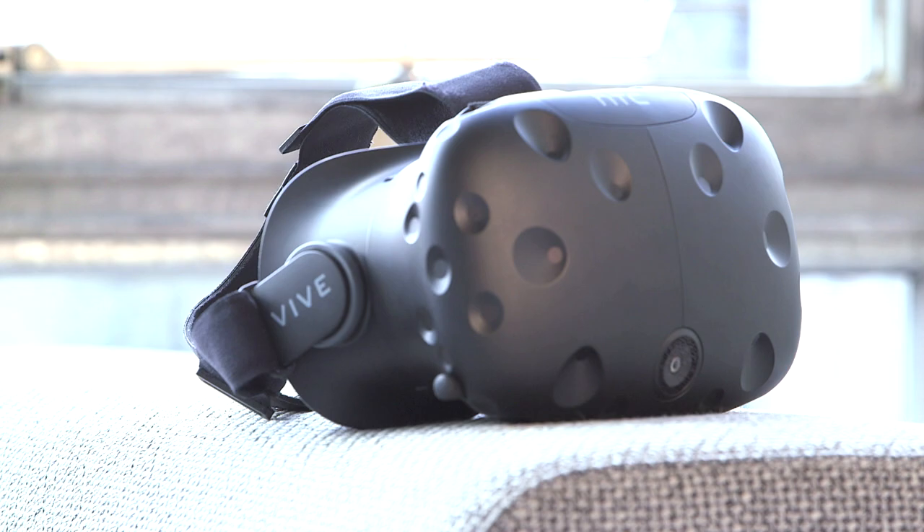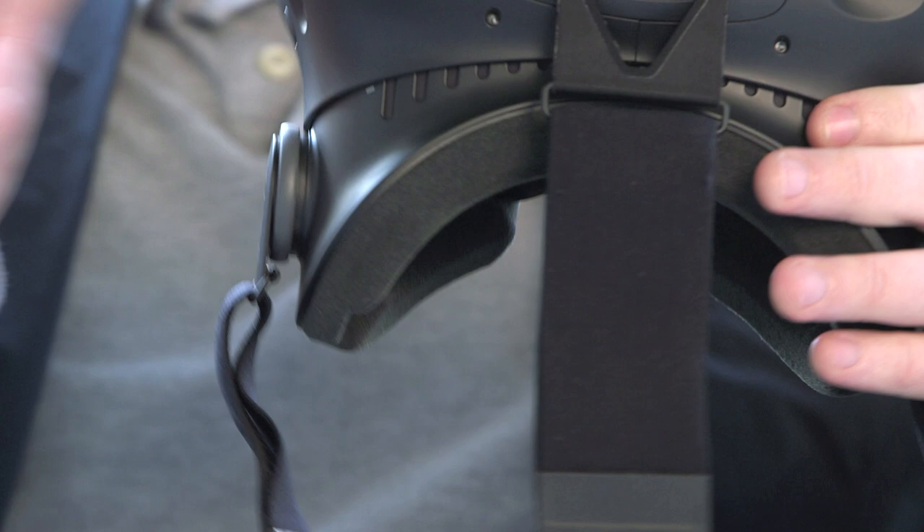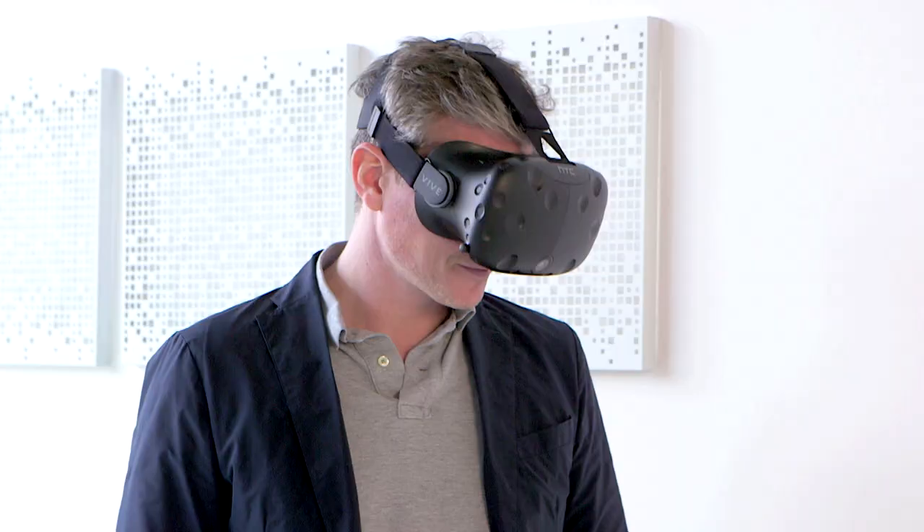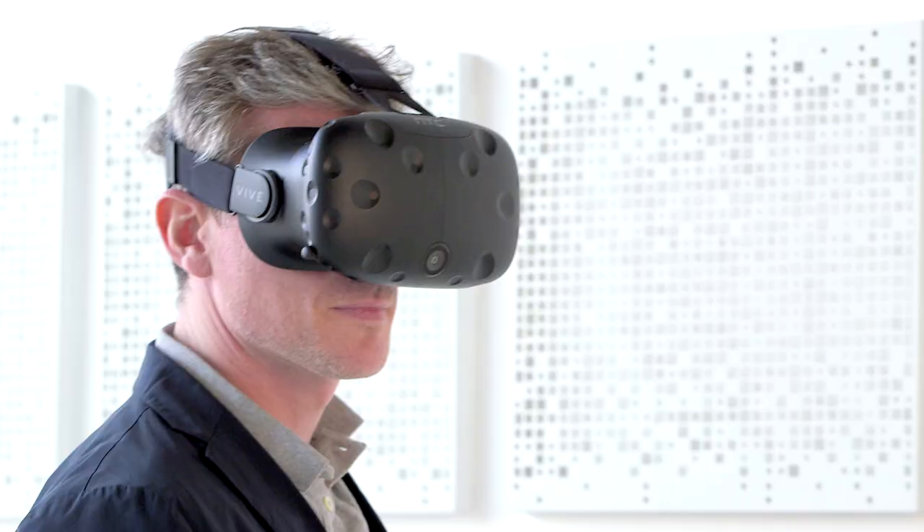Virtual reality is going to play a big part in the connected home of the future. This is the HTC Vive. It has 37 sensors built into the headset itself, two HD screens running at 90 Hertz — so no juddering and it won't make you feel nauseous. The real killer feature is the gyroscope and motion sensors: as you move around your living room, you move around the virtual space.